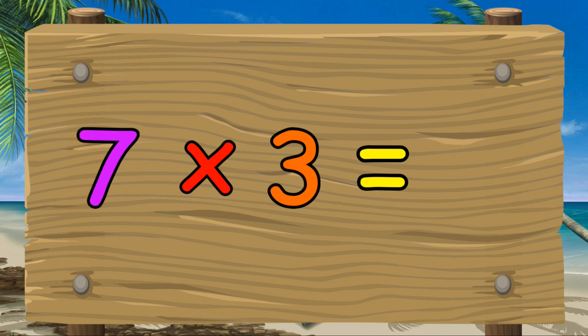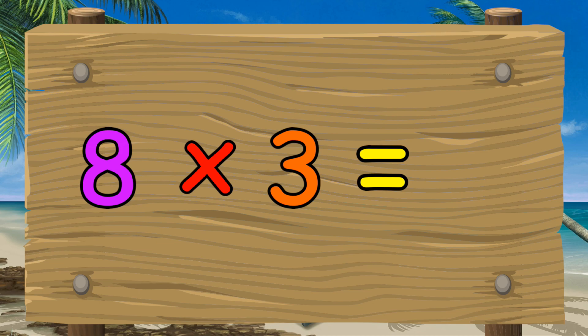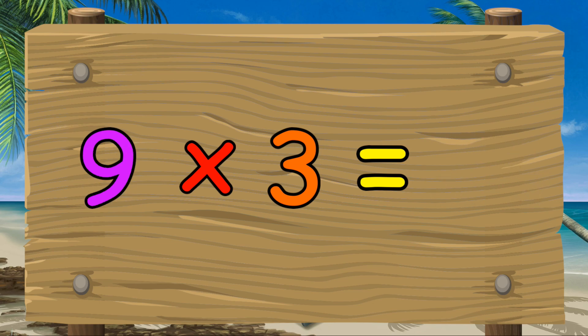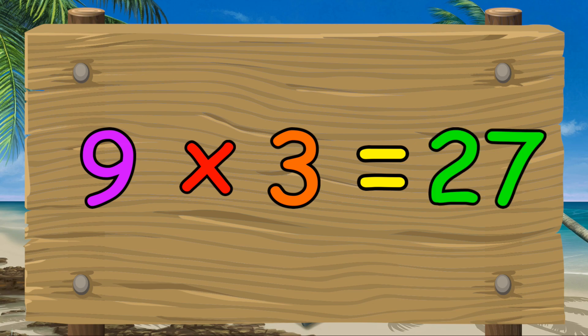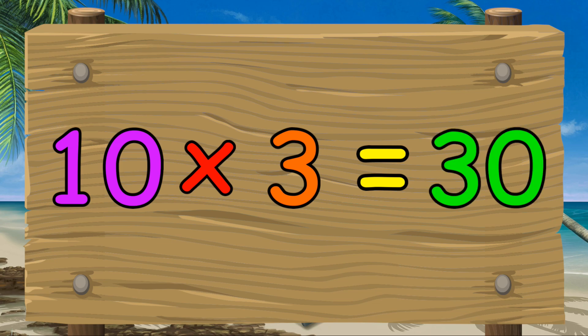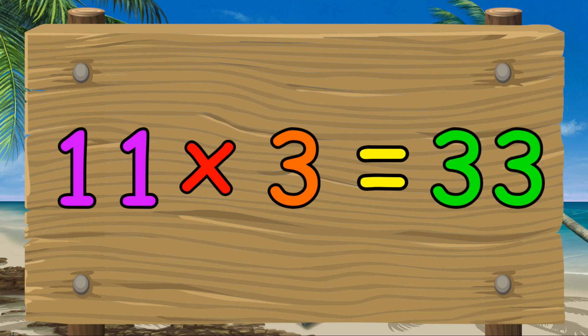Seven times three equals twenty-one. Eight times three equals twenty-four. Nine times three equals twenty-seven. Ten times three equals thirty. Eleven times three equals thirty-three.